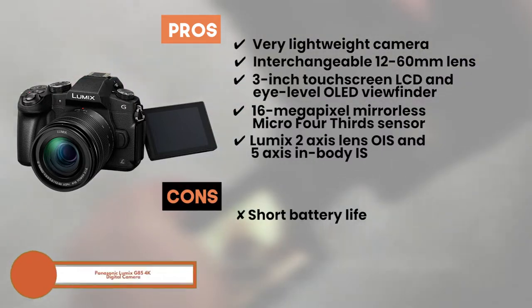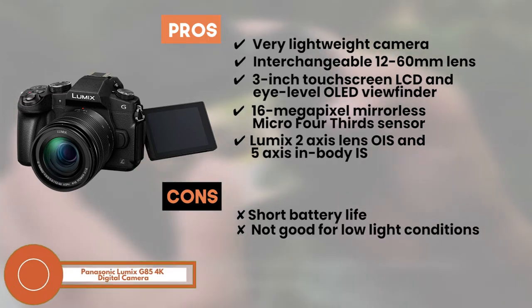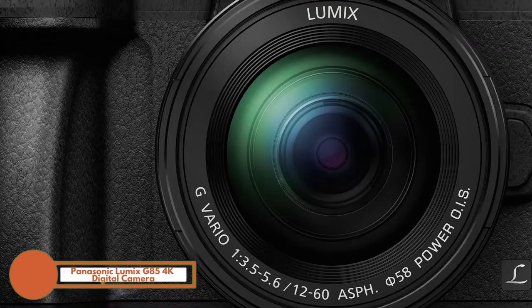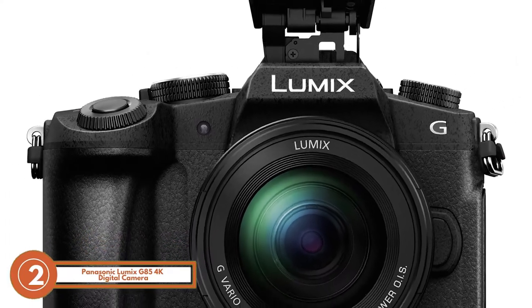However, its battery life is not suitable for long shoots, and it's not so good for shooting in low-light conditions. The bottom line is, it's a light and compact camera, it's equipped with Wi-Fi mobile control, and the thumb wheel controls offer easier access.